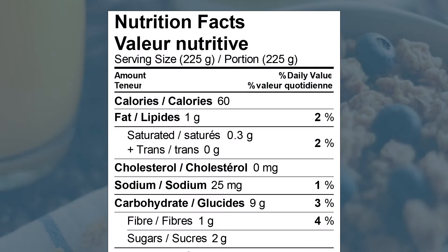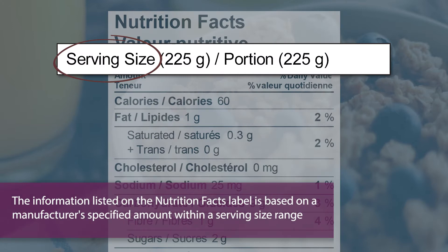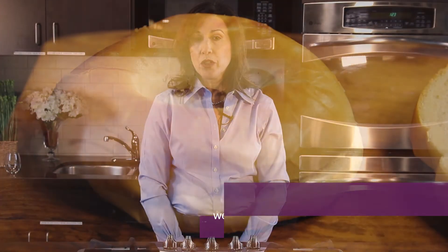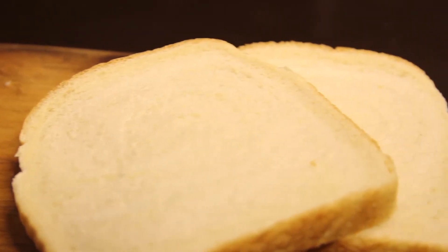The first thing you want to check is the serving size. The information or amounts listed on the nutrition facts tables are based on a manufacturer-specified amount of food within a suggested serving size range. You can also compare products of the same serving size or weight, or foods that you would typically eat at one meal. For example, you can compare the nutrients of one bagel to the nutrients of two slices of bread.